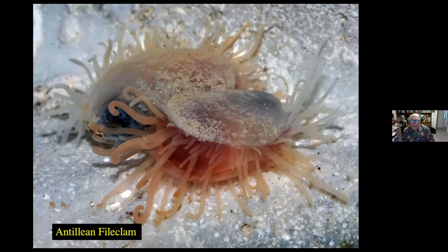This is the Antillian file clam, and it's the creature that the little lobster-like shrimp we saw earlier actually feeds on — feeding on its tentacles. It's one that is frequently found on pilings. So if you take a dip net and sweep it up a piling, you will probably scoop up one of these file clams, and sometimes you will get some of the creatures that are inside or attached to the file clam.